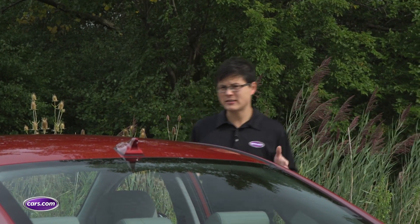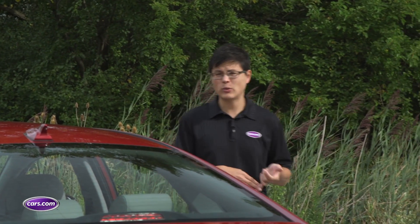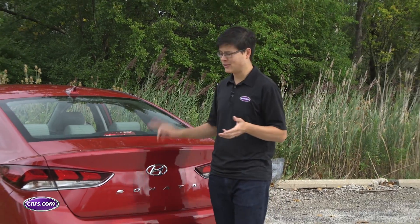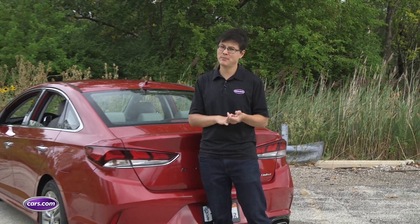Still, Hyundai brings a lot of value to the table. The 2018 Sonata starts around $23,000 and ends up around $33,000 with options — a little bit less than a lot of mainstream competitors — and you get Hyundai's excellent warranty to boot.